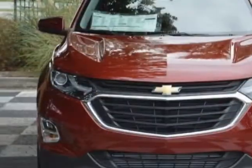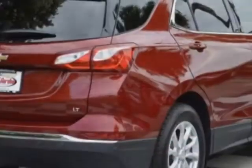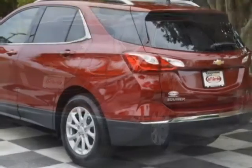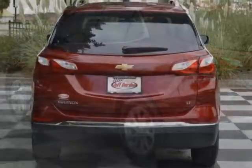This vehicle gets an estimated 26 miles per gallon in the city and an estimated 32 on the highway. This Equinox has a 1.5 liter engine and a six-speed automatic transmission.